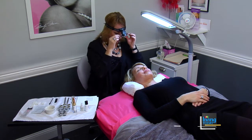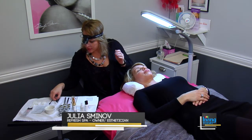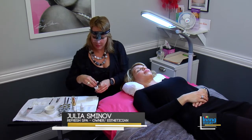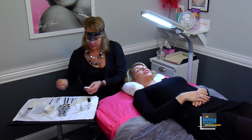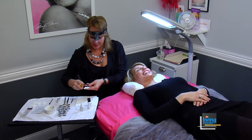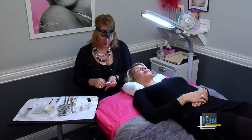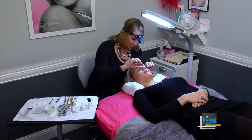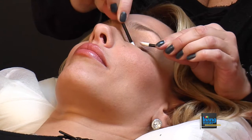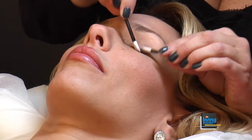Hi Cory! Today we're going to do some extreme eyelash extensions on you. I'm going to start by cleaning your lashes and getting the oil, debris, and makeup off. It's a little easier if you don't wear makeup when you come in — it saves time so I can apply more lashes, and the cleaner your lashes are, the longer they last and the better they stick.